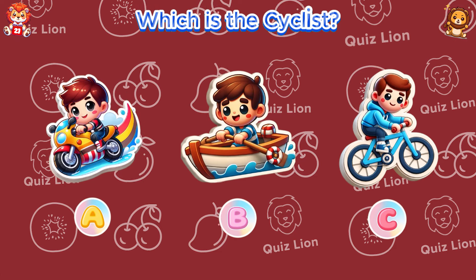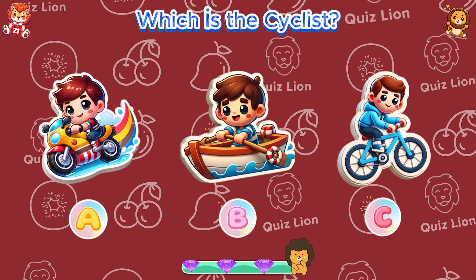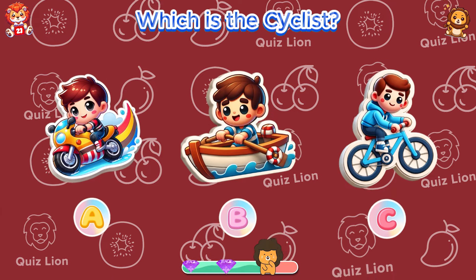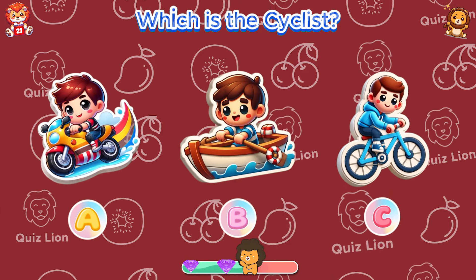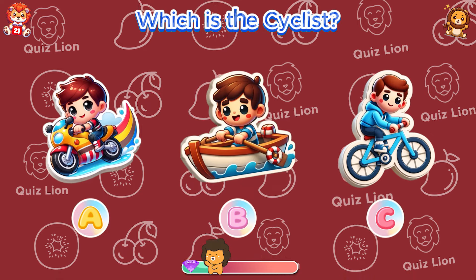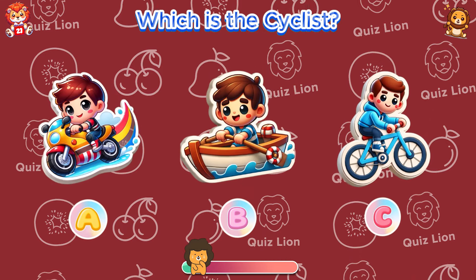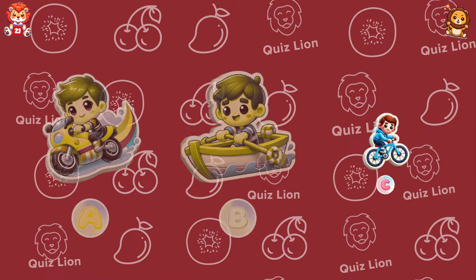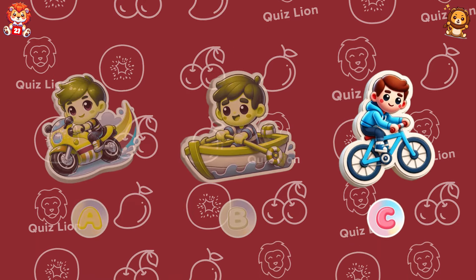Which is the cyclist? Answer C is the cyclist.